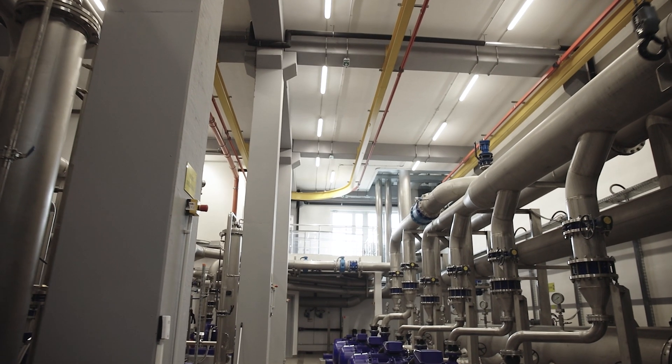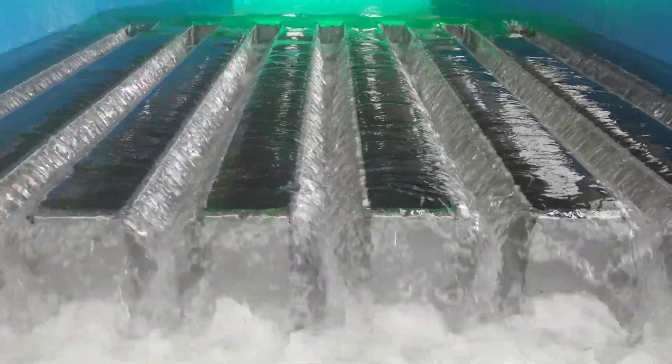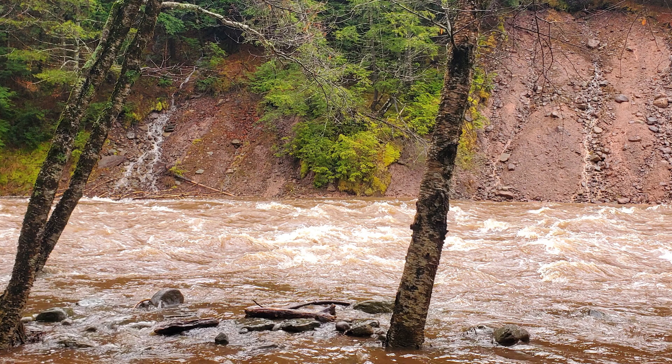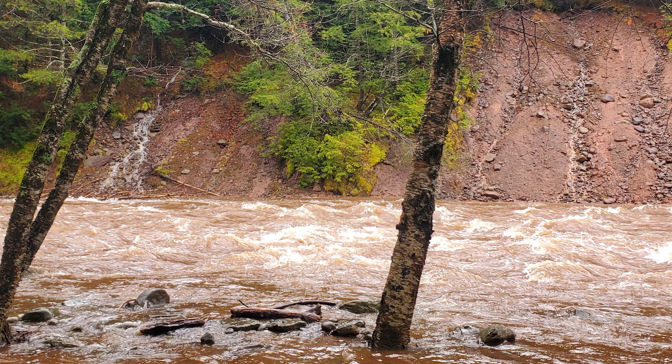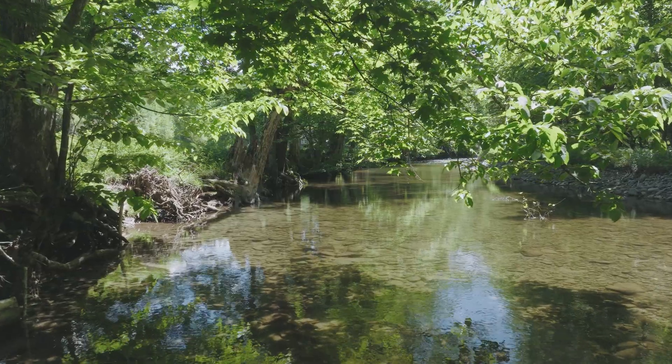The water is disinfected and treated prior to use, but clay particles that erode from the stream banks have a negative impact on this disinfection process. So our work is focused on preventing erosion, restoring stream processes, and mitigating flood impacts.